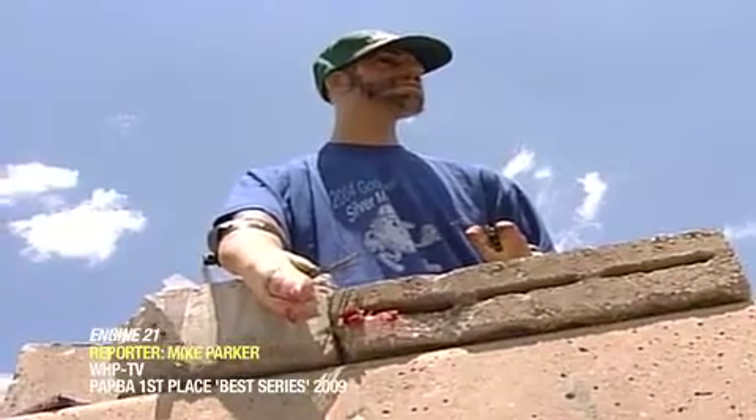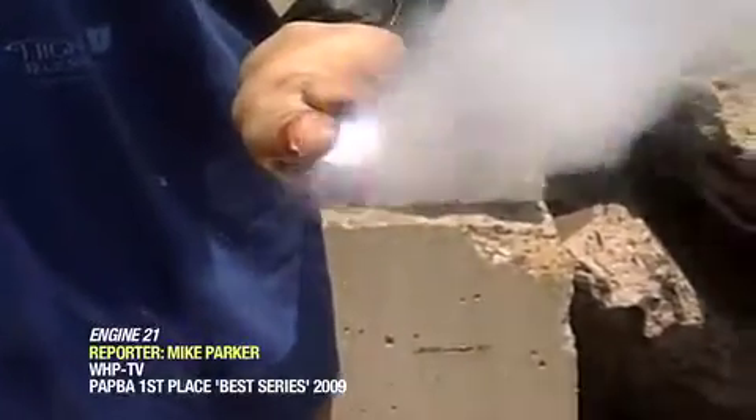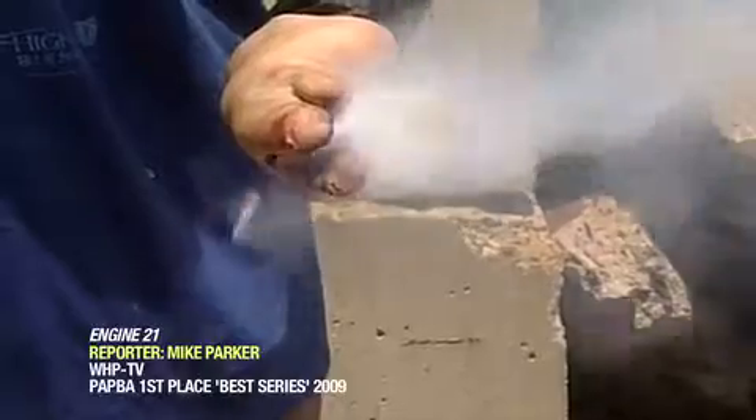Without wasting any time, we started small. A few sparklers here, a laser flasher there, and it didn't take long to show evidence that even small fireworks can burn the skin.